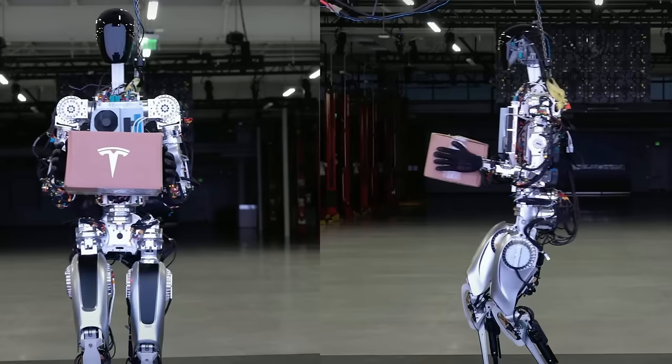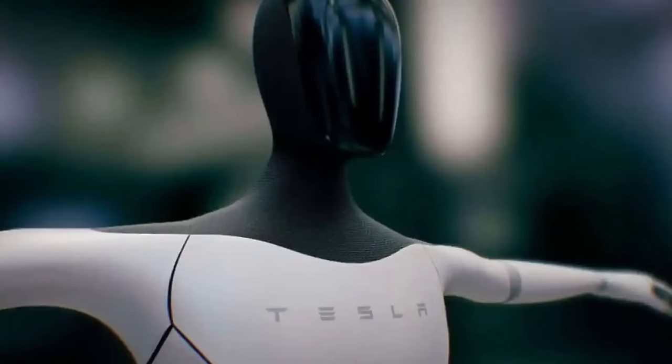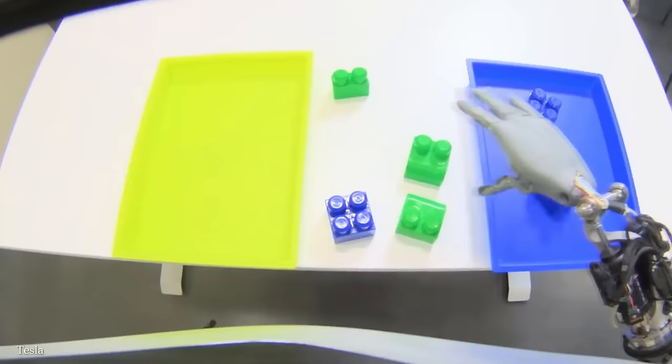Musk has said that the Optimus "is intended to be friendly, of course, and to navigate through a world built for humans and eliminate dangerous, repetitive, and boring tasks," and he hopes that in the future "physical work will be a choice." The first rendition of these robots was shown by Musk in late September of 2022 — at this point the whole thing was a bit of a disaster. While the Optimus was able to wave to an audience, it couldn't even walk. Yet ever since, there have been some major improvements. To date, the Tesla Optimus is reportedly able to self-calibrate its arms and legs and perform a yoga pose.